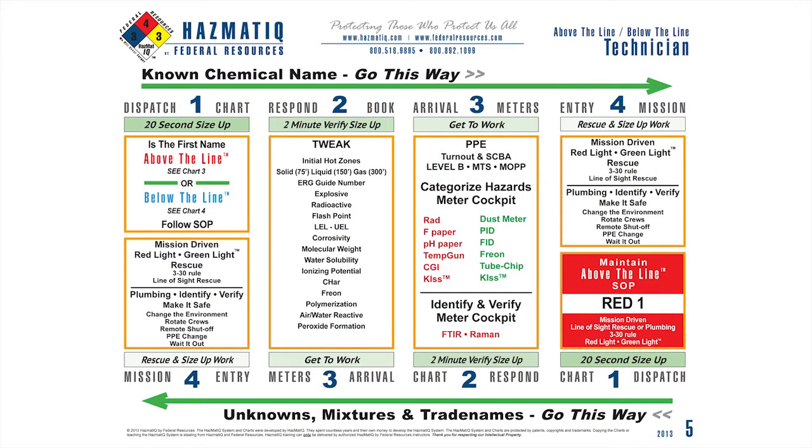Step one within the system is sizing it up. Is it above or is it below the line? That's going to give me that initial prediction for how this is going to behave. Step two, I'm going to verify my prediction. I'm going to look at those key chemical and physical properties and verify my prediction from step one.